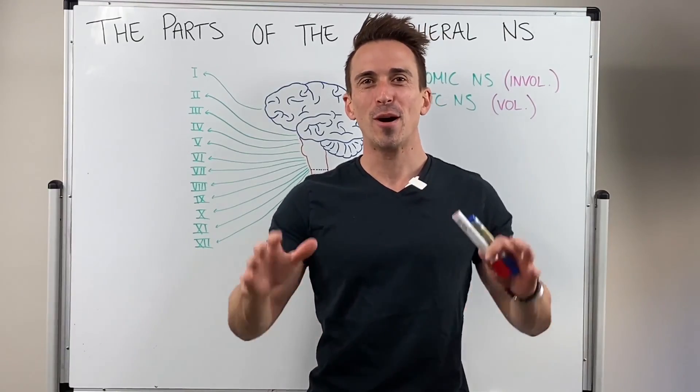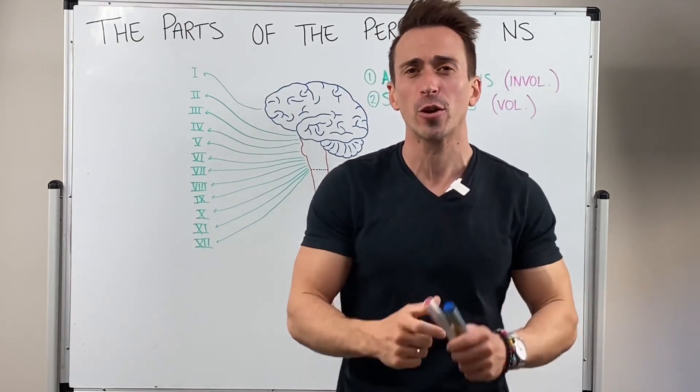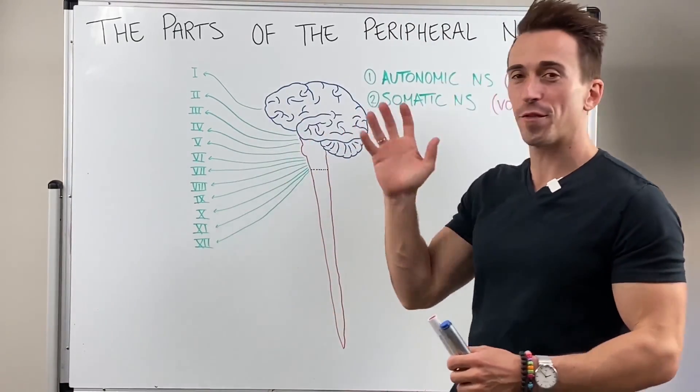Hi everybody. Dr. Mike here. In this video, we're going through one of my favorite topics, which is an overview of the peripheral nervous system.